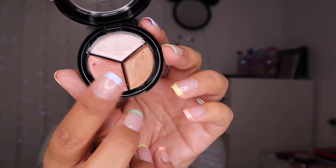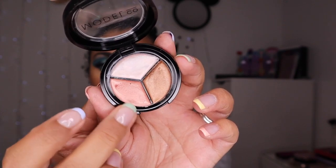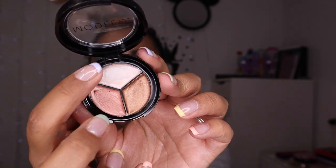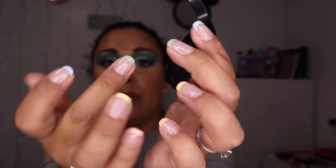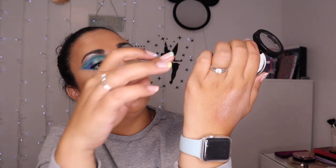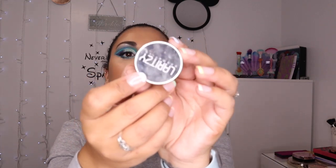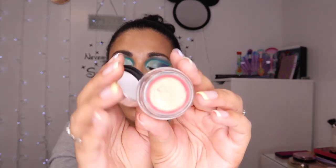I also have the Model Co Highlighting Trio. This comes with three shades: champagne, peach bellini and bronze. So like a whiter shade, a pinky shade and a bronzy shade — you could use that as a creamy blush as well. It's quite nice, again I forget I've got it, but the bronze is really really pretty though it is quite dark.